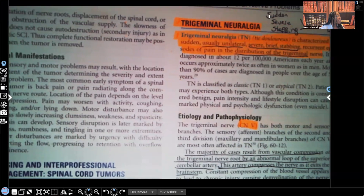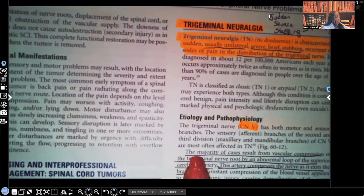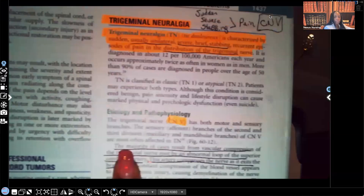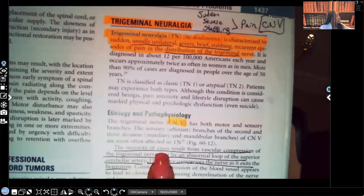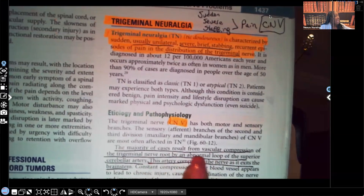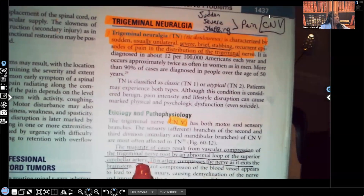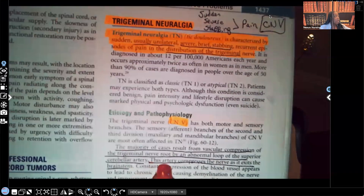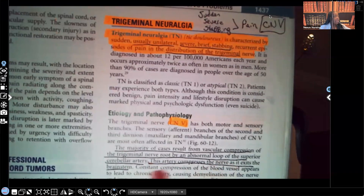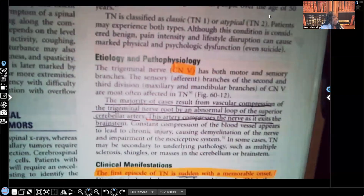Looking at etiology and pathophysiology: the trigeminal nerve, the fifth cranial nerve, has both motor and sensory branches. The majority of cases result from vascular compression of the trigeminal nerve root by an abnormal loop in the superior cerebellar artery. That artery compresses the nerve as it exits the brainstem.